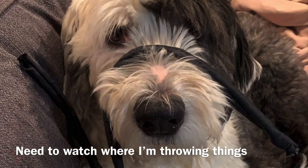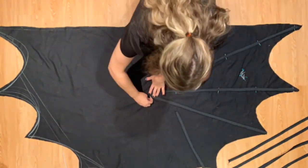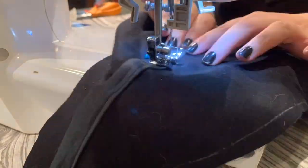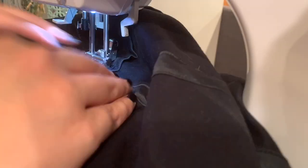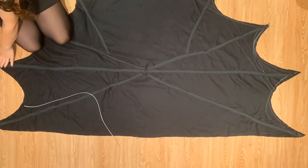For the boning I used zip ties. I just cut them to the length I wanted and then inserted them into the channel or tubing. The finishing steps were to create the bat for the bodice and the tube for the shoes — they're made out of masking tape, paper, and some fabric for the wings, and I painted them all black.